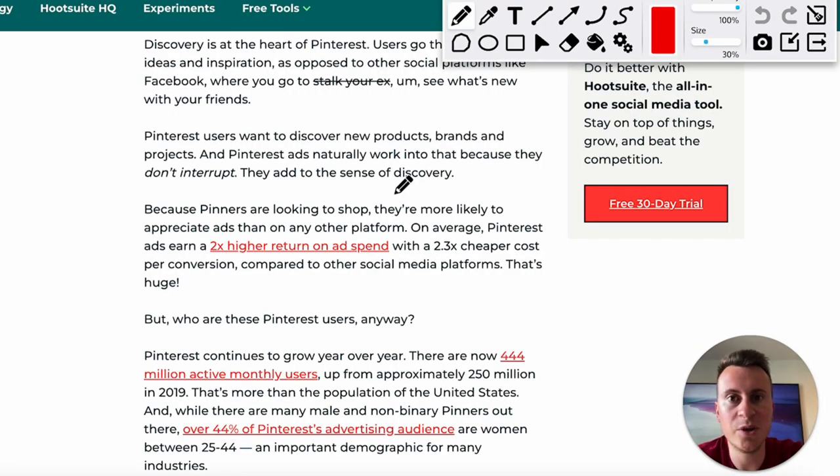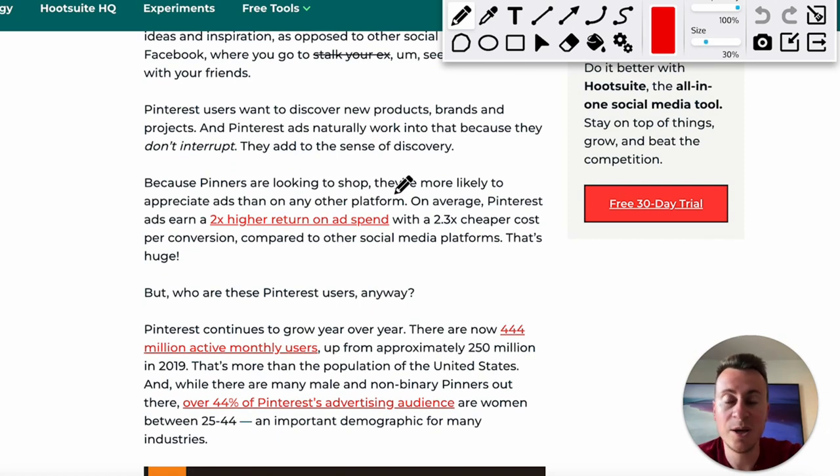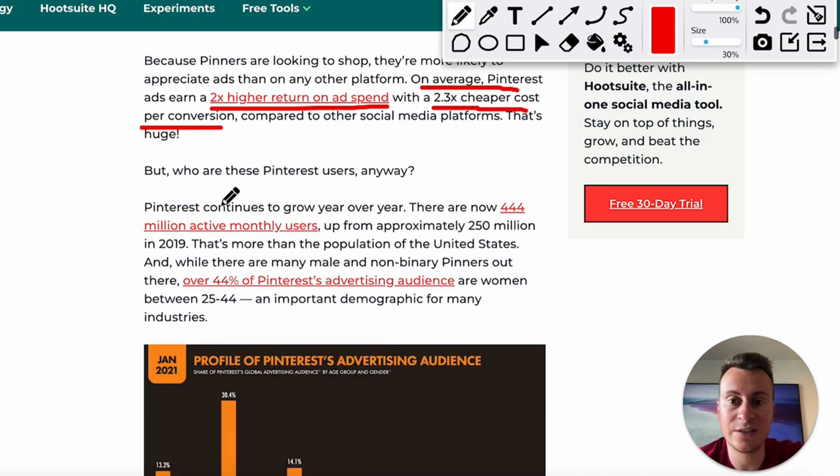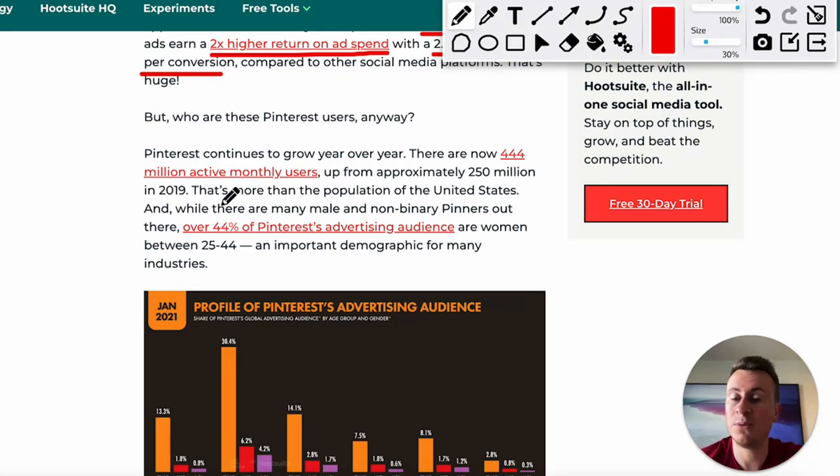Before we go further, I want to point out some numbers behind Pinterest ads. From Hootsuite, a very reliable source, on average Pinterest ads earn a 2x higher return on ad spend with a 2.3x cheaper cost per conversion compared to other social media platforms. That is huge. They probably get cheaper conversions because people are closer to a buying mood on the platform, and CPMs are cheaper too. When more people are competing for space on Facebook, that drives up costs — fewer competitors on Pinterest means it's cheaper to advertise.